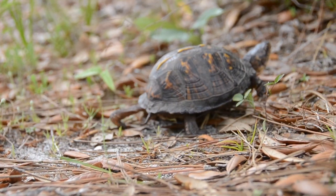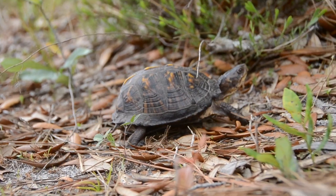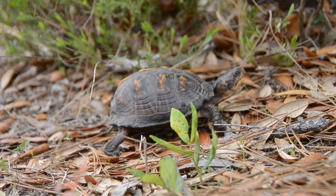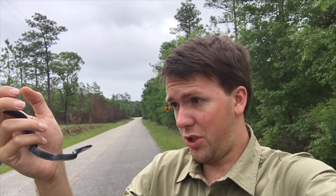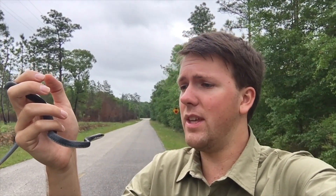Thankfully, this little turtle was released back into the wild from whence he came, but not all reptiles are so fortunate. Some reptiles aren't so lucky when they try to get across a road. This young racer here was trying to get across when he got hit by a vehicle.